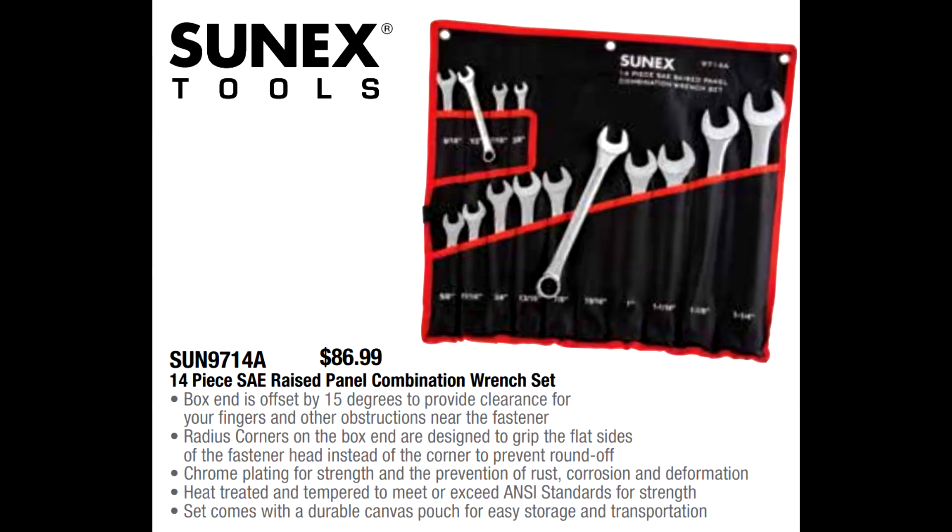Sunex has a very popular 14-piece SAE combination wrench set with the 15-degree offset on the box end — a handy all-around set for diesel techs and anyone working with fractional American fittings. It comes in a roll-up pouch for $86.99. Sunex has lifetime warranties on all of their hand tools, and this one is a particularly good deal for a wrench set.